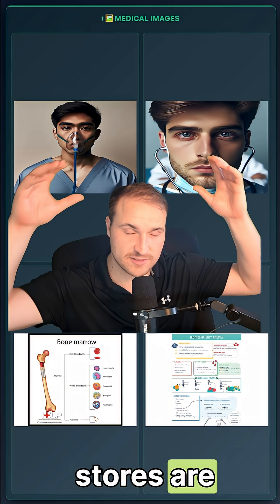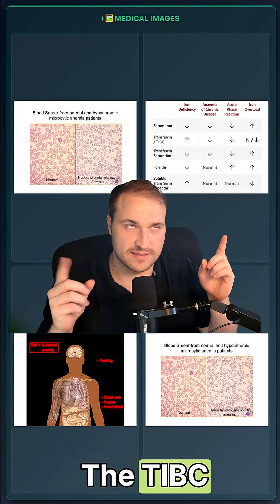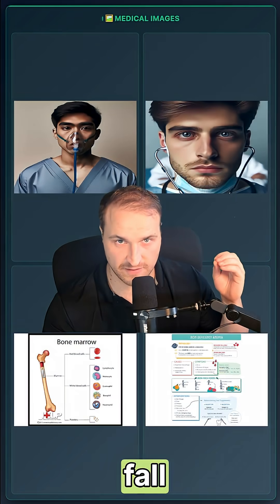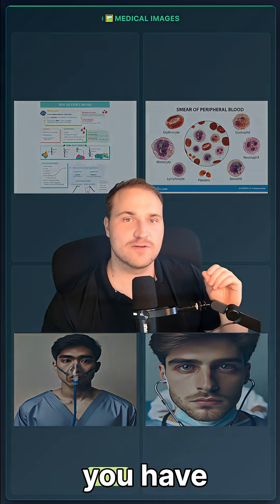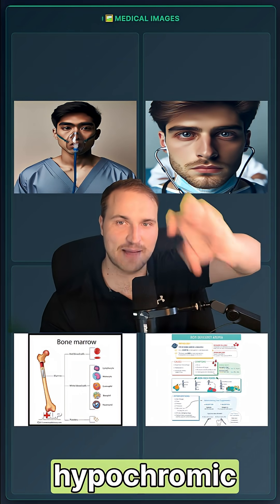The iron stores are falling, so ferritin is decreased and the liver increases transferrin production — the TIBC is going to rise. There's less iron available, transferrin saturation is going to fall, and hepcidin is going to decrease due to increased intestinal iron uptake. Overall, you have reduced hemoglobin synthesis, which produces that microcytic hypochromic anemia.